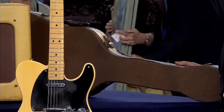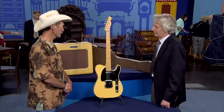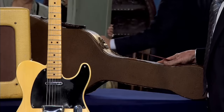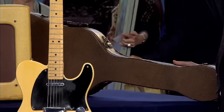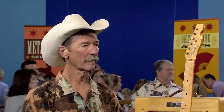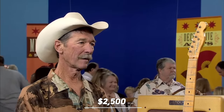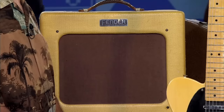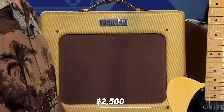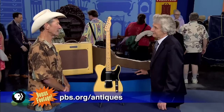Also accompanying the guitar is the Fender Deluxe amplifier from the same period. The guitar without its original case or amplifier would have a retail value in a specialty shop of twenty-five thousand dollars. The case alone is worth twenty-five hundred dollars, as they almost never survive. The amplifier, sold separately, is probably also in the twenty-five hundred dollar range. The guest says it will definitely move out of the closet to somewhere more important now.